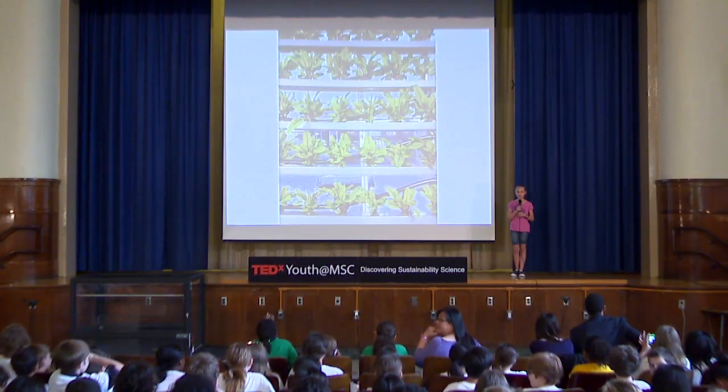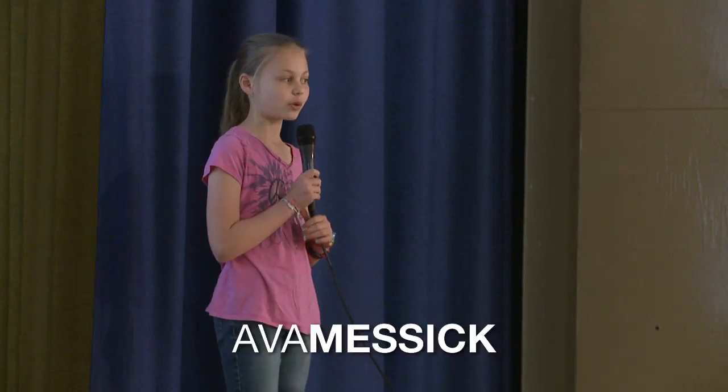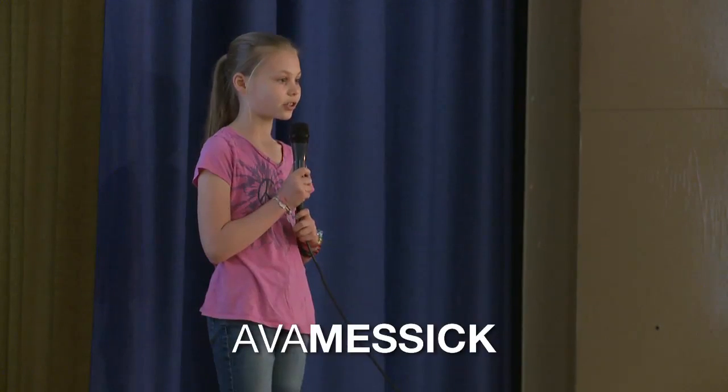Hi, my name is Ava and I'm a 5th grader here at MSC. Over the course of a school year, 5th grade students have been working on projects based on their systems in the greenhouse. Students may work in one of the four parts of the greenhouse: aquaponics, vine crops, NFT, or the VIG.